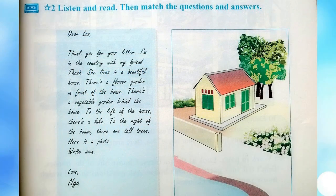Activity 2. Listen and read, then match the questions and answers. Dear Len, thank you for your letter. I'm in the country with my friend Tun. She lives in a beautiful house. There's a flower garden in front of the house. There's a vegetable garden behind the house. To the left of the house, there's a lake. To the right of the house, there are tall trees. Here is a photo. Write soon. Love, Nian.